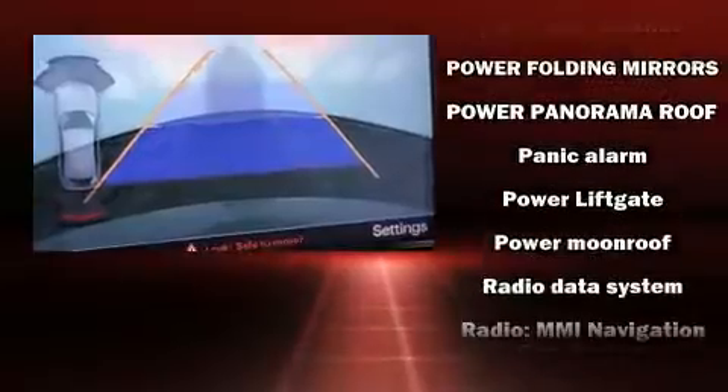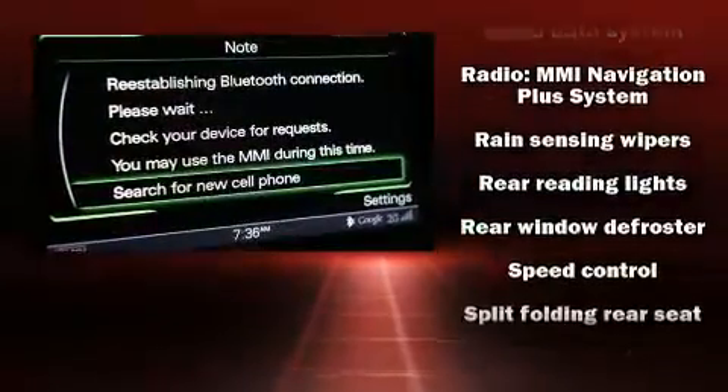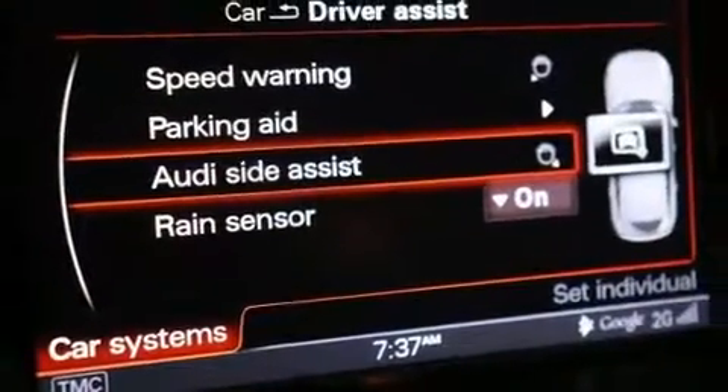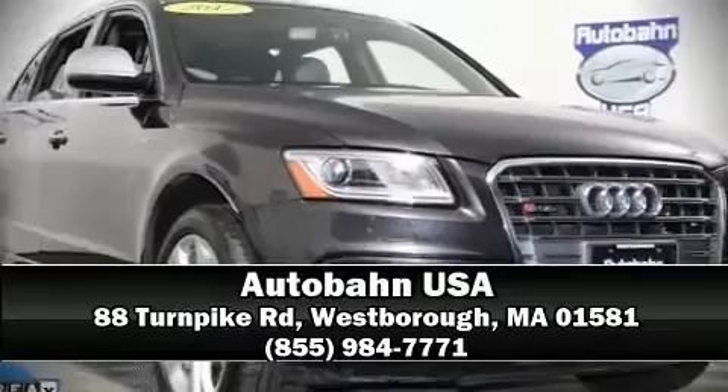Various mechanical systems are monitored by electronic stability control, keeping you on your intended path. It also arrives with a Carfax history report, providing you peace of mind with detailed information. Please don't hesitate to give us a call.